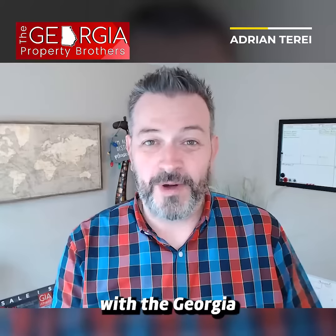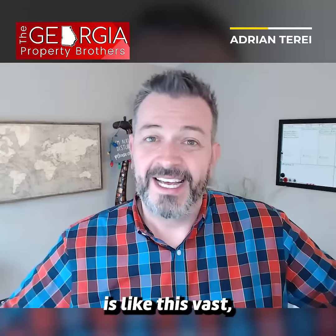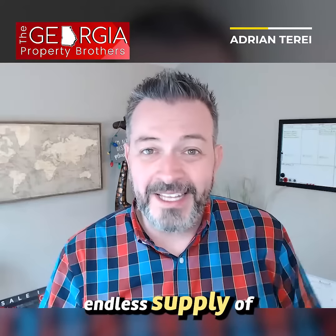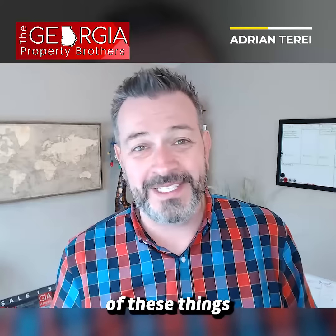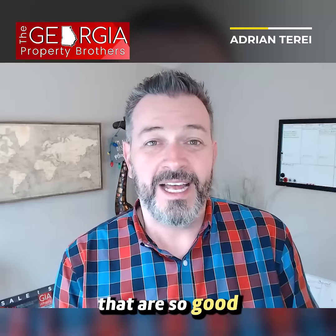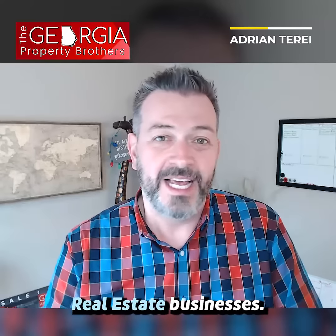All right, y'all. Adrian with the Georgia Property Brothers. I got to tell y'all, Listings to Leads is like this vast, almost seemingly endless supply of resources and tools — all of these things that are so good and so easy and practical for our real estate businesses. It's mind-blowing.